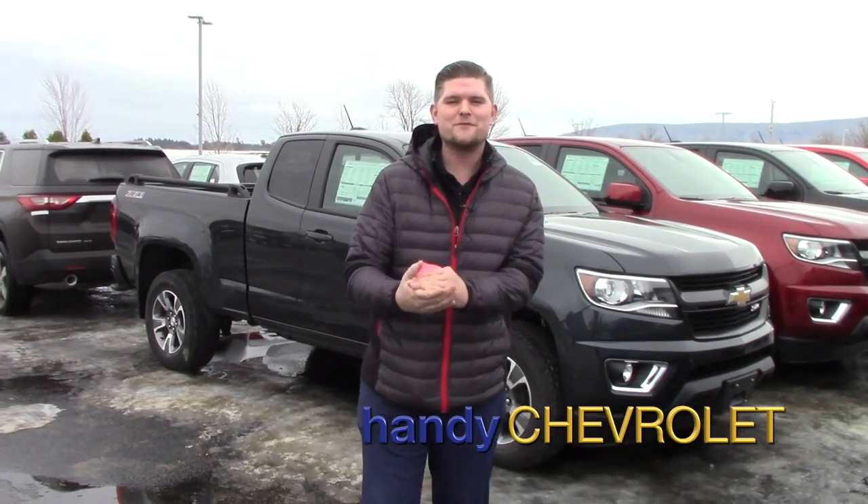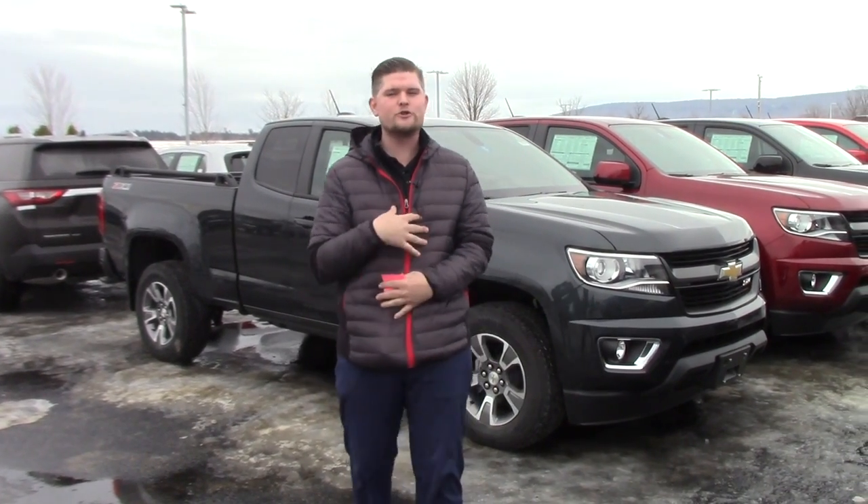Morgan Mosa, it's Matt Artis here from Handy Chevrolet. It's terrific to send you a video today. I just wanted to introduce myself.